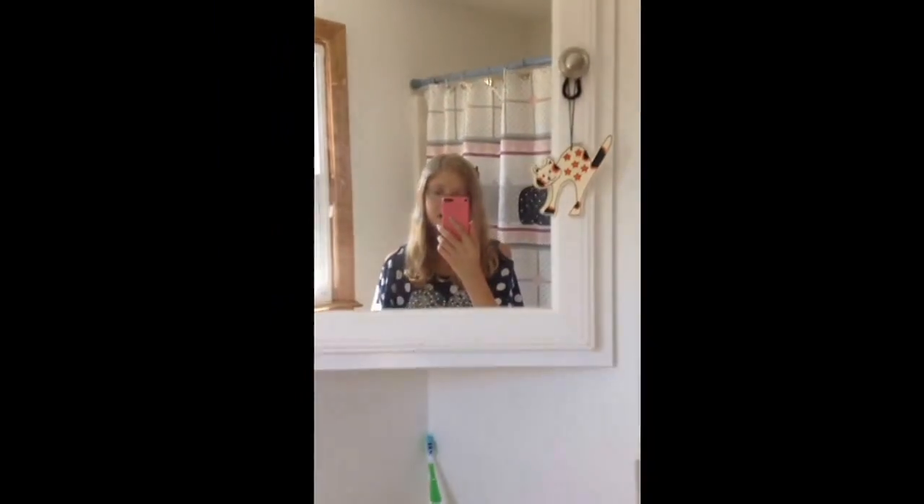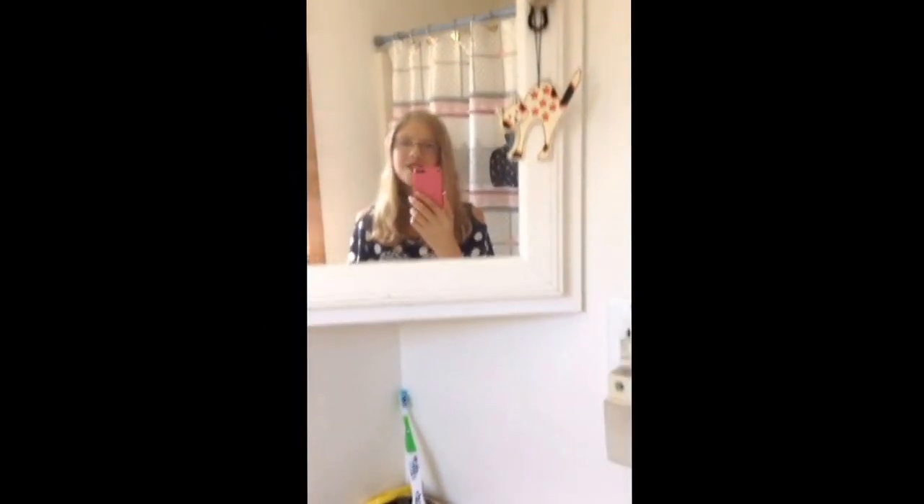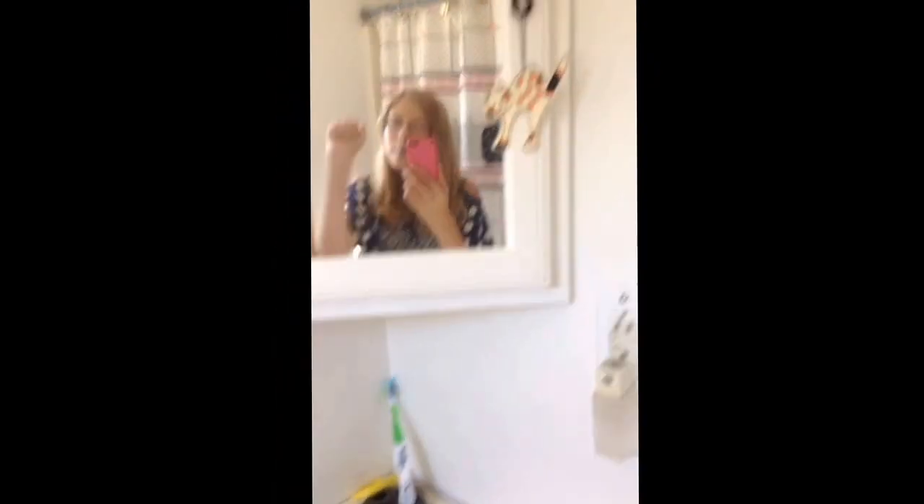So if you guys want to, you can comment down below about your most favorite thing about my bathroom. And side note, my iPod is the 32GB Watermelon Pink Edition. I hope you guys enjoyed this video, and I'll see you guys later. Bye!